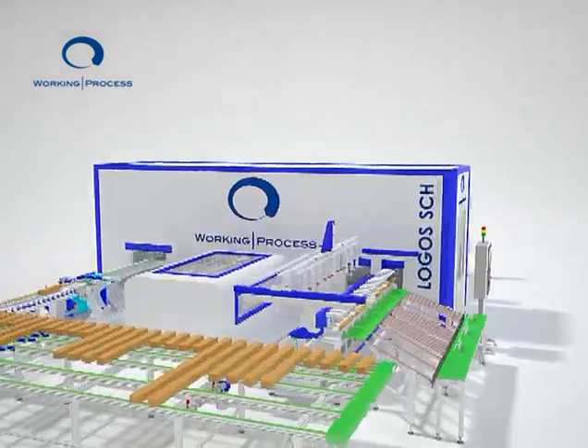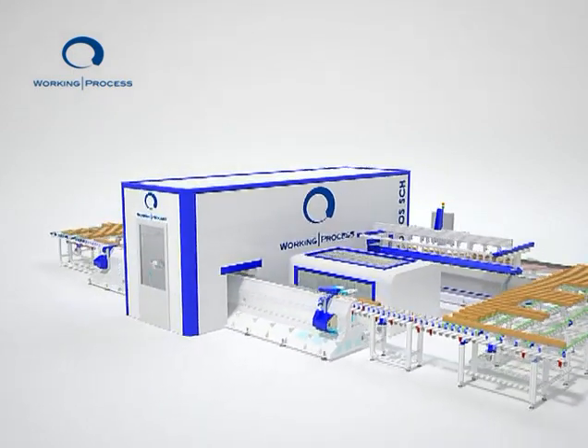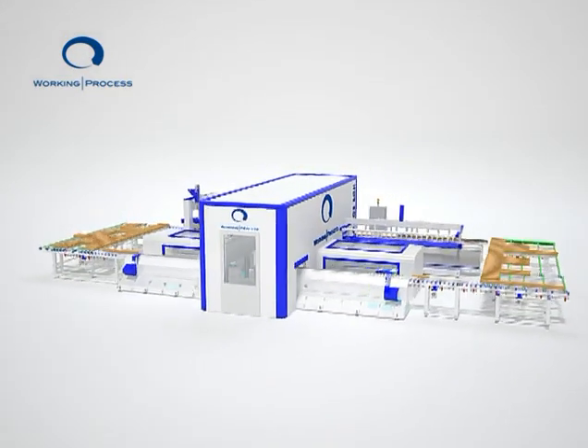Manufacturing doors and windows using the latest technology and in the most convenient way — the answer is LOGOS.